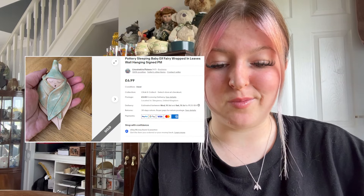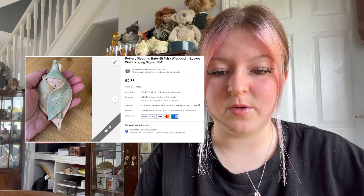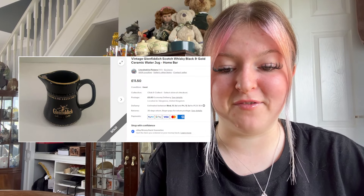Kirsten sold her little pottery sleeping baby fairy elf — it was so cute — £6.99 plus £3.50 postage. We also sold a vintage Glenfiddich whiskey brand little jug for £10 plus £3.50 postage. So cute.